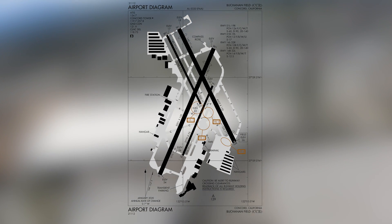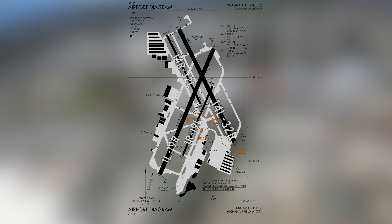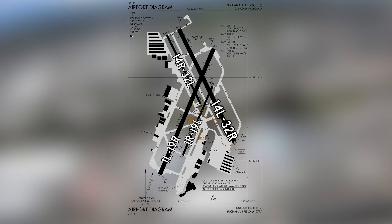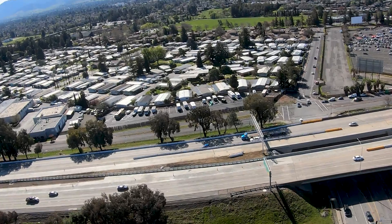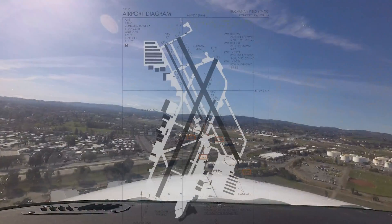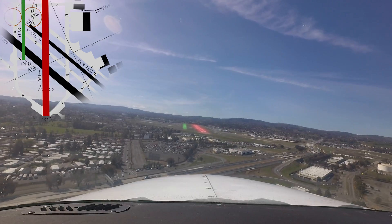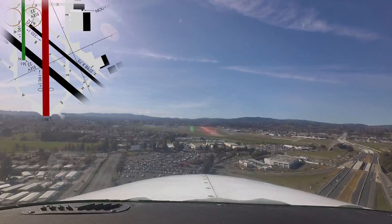The airport configuration consists of two sets of parallel runways with staggered thresholds: one four and three two left and right, and one and one niner left and right. As with any airport with similar runway configurations, wrong surface arrivals and departures have occurred. Ensuring that pilots hear, read back, and execute instructions as issued is a primary concern in helping avoid wrong surface errors.